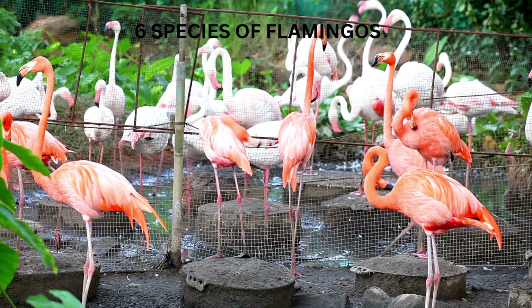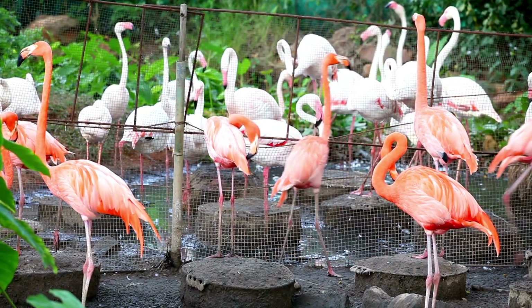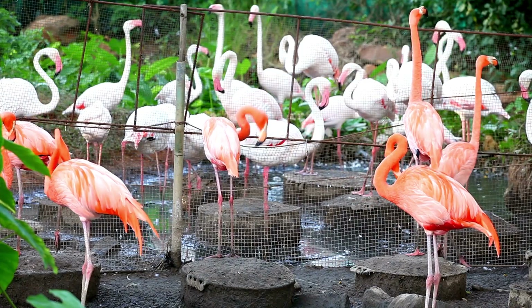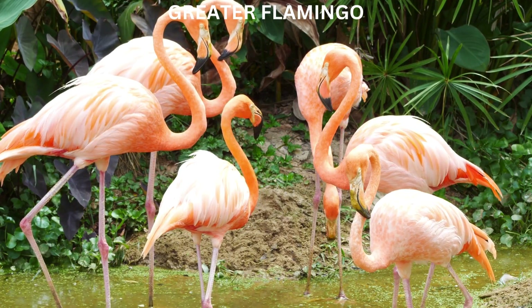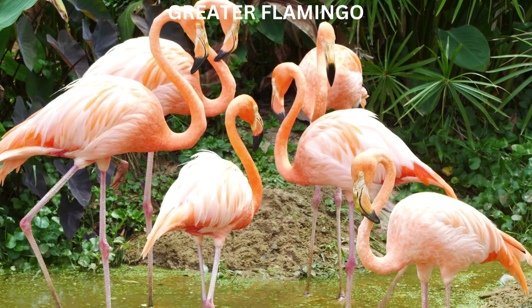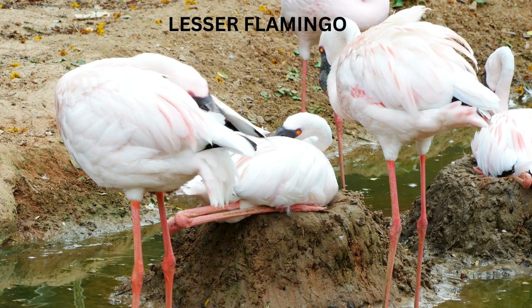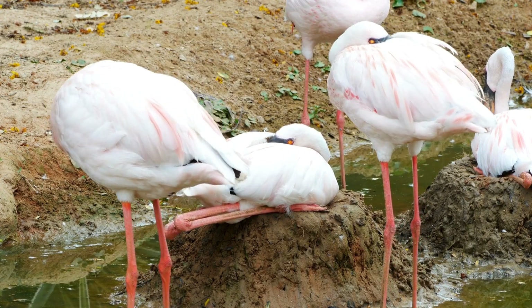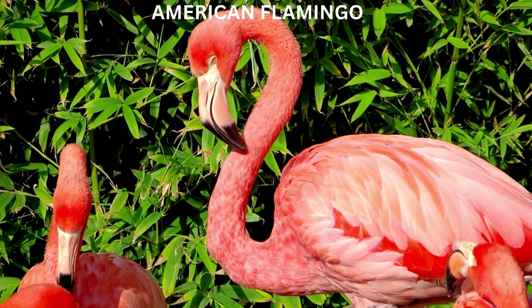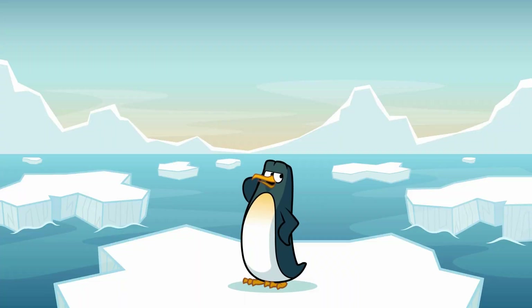Did you know there are actually six different species of flamingos? While most of them are that lovely shade of pink, some are lighter and some are darker, depending on where they live and what they eat. There's the greater flamingo, which is the largest and can be found in Africa, Europe, and Asia. Then there's the lesser flamingo, which is a bit smaller and lives in Africa and India. And let's not forget the American flamingo, which has the brightest pink feathers of all and can be found in the Caribbean.